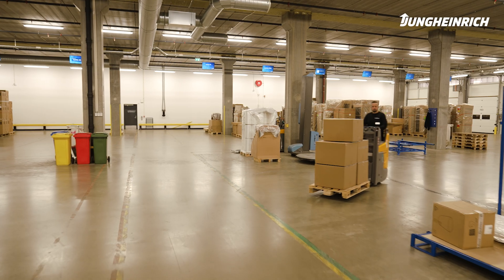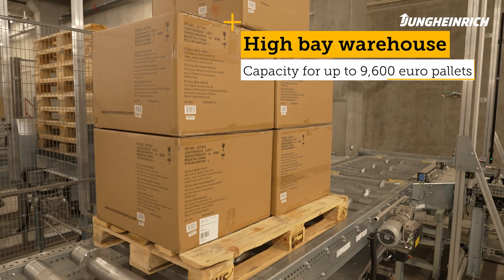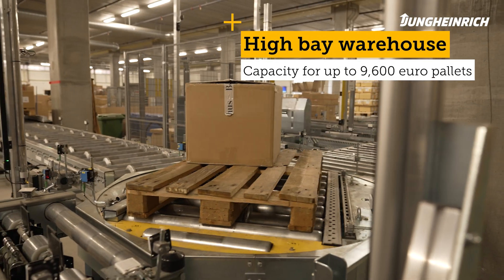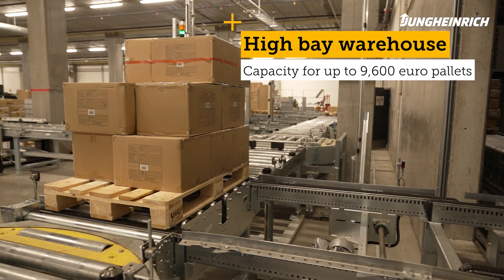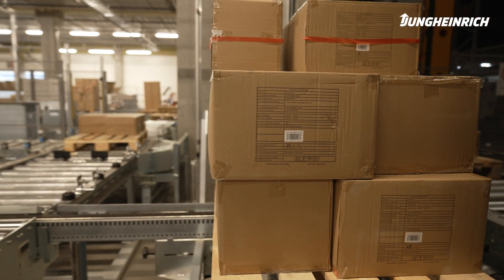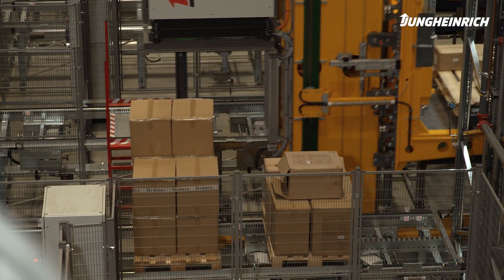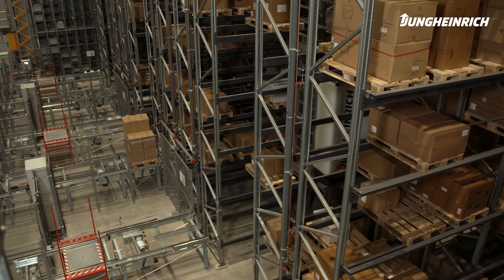My name is Jens Jellau. I manage the system department at Jungheinrich Norge. From the very beginning, we informed Borhus about the advantages and disadvantages of manual versus fully automated solutions. Borhus chose an automated solution to tackle the requirements of the future, for improved delivery competence, control of goods, and so on.